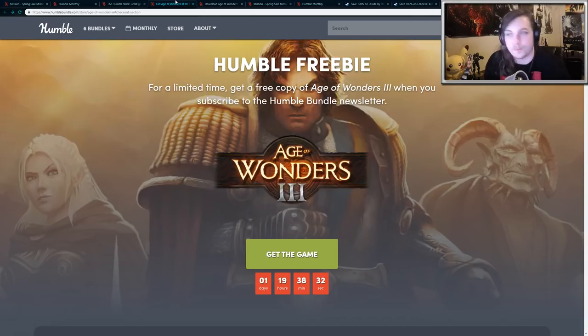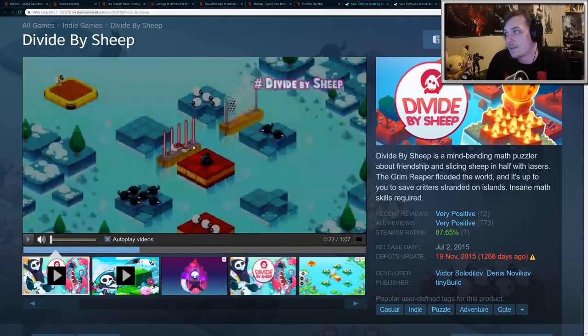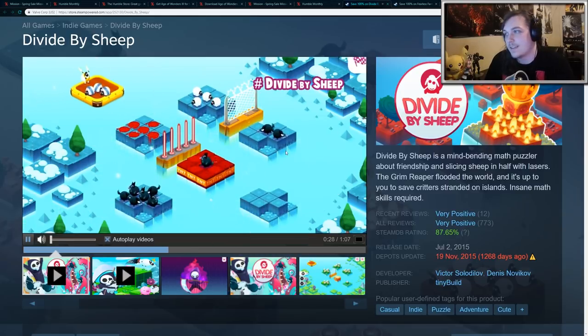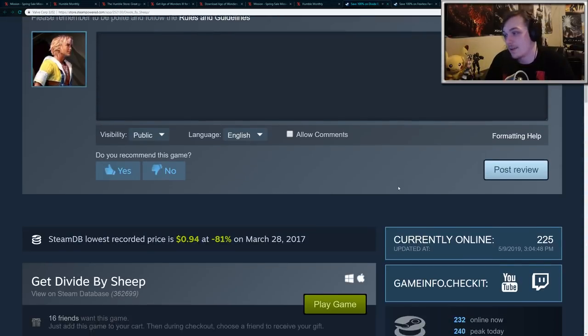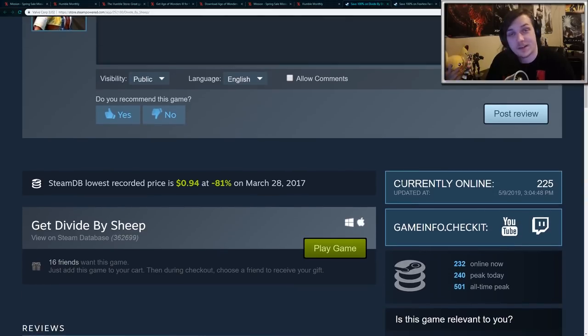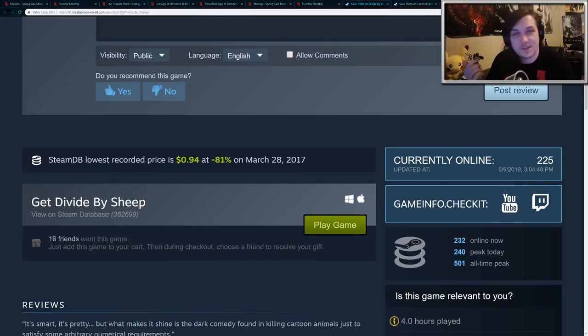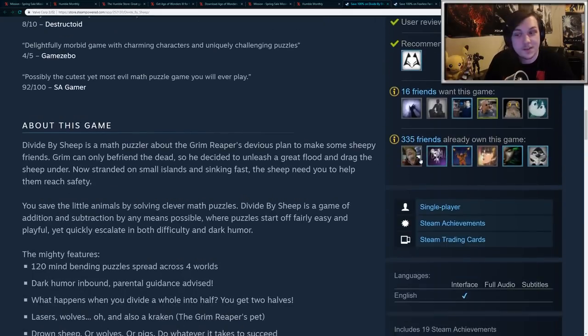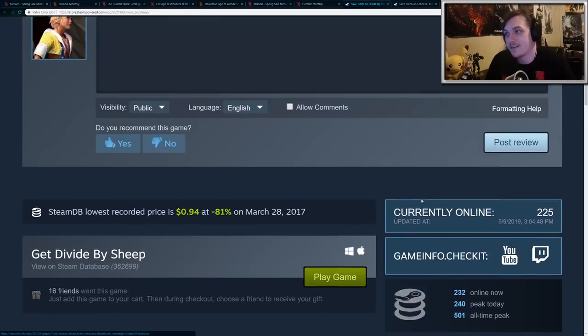There are also some other games that are free for a limited time on the Steam Store. First up, we have Divide by Sheep, which is a very cute little puzzle game that looks incredibly charming. It normally retails for $5 but currently it's free — I'm not sure how long it'll last, so pick it up as soon as possible. Just head to the Steam Store and click 'Add to your account.' It also has Steam trading cards, so you can farm the cards and sell them.